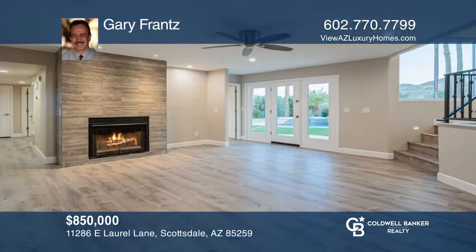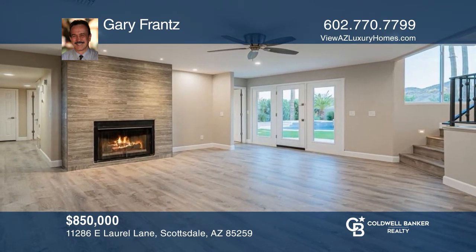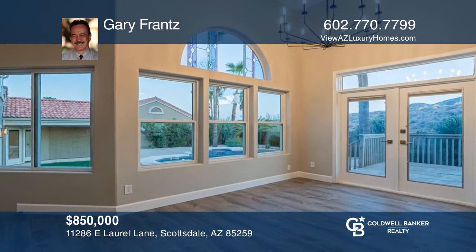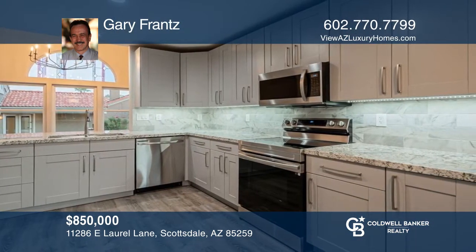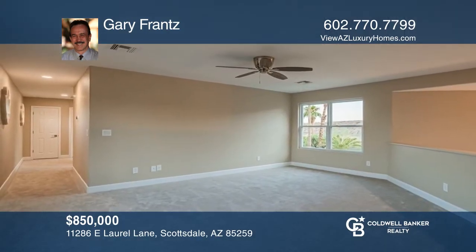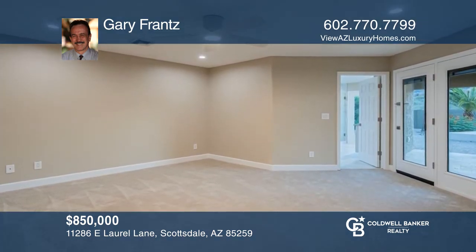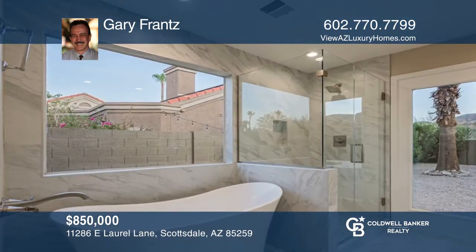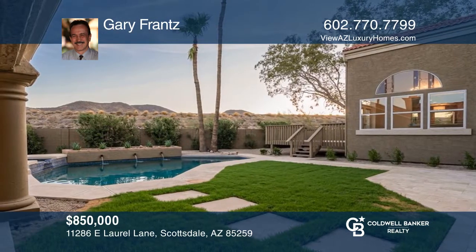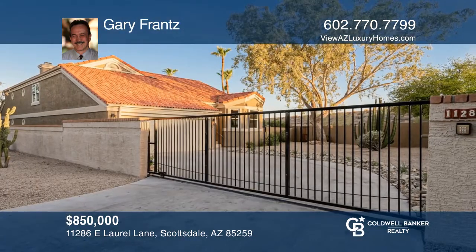Embrace an exquisite privacy-gated enclave nestled on the largest premium Mountain View lot in the community. This modern home has been professionally remodeled by an interior designer with the latest in decor trends. An open concept home presenting all new flooring, stainless appliances, and richly refined surfaces throughout. A Pebble Tech pool and spa complete this exceptional Arizona resort-style home. Contact Gary France to see how to make it yours.